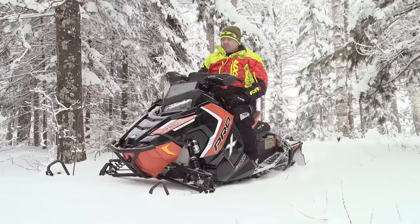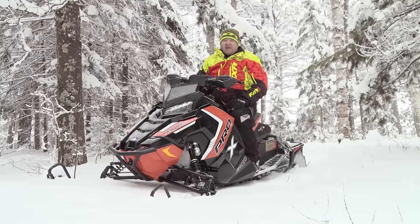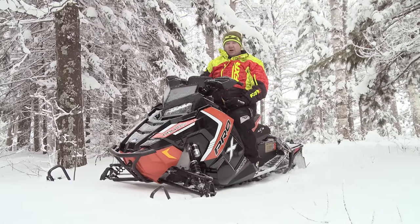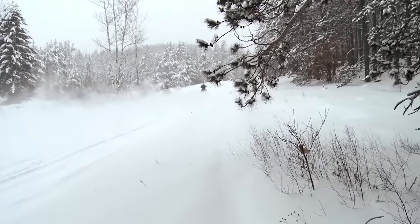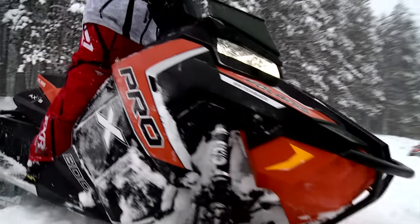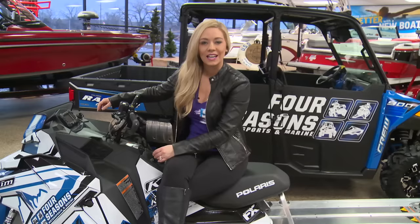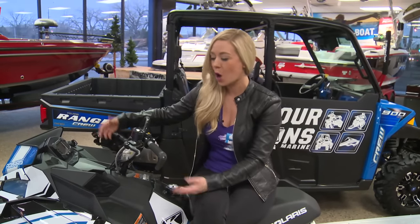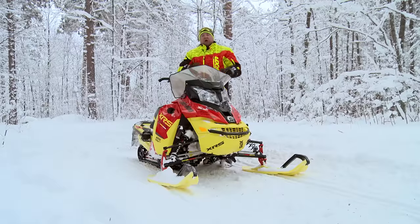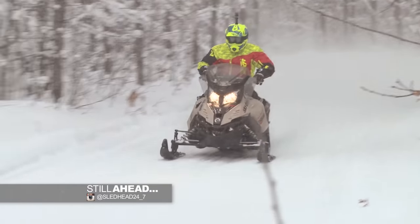The Sledhead 24-7 crew has been out riding this machine all weekend long, switching off and riding it. Everybody's having a blast on this one. It hooks up, rides, and when the trails get rough, they love riding this one. If you haven't had a chance to check out the AXS platform, we suggest that you do. Make sure to head over to Polaris's website where you can try their demo ride program. Why not try one before you buy one?